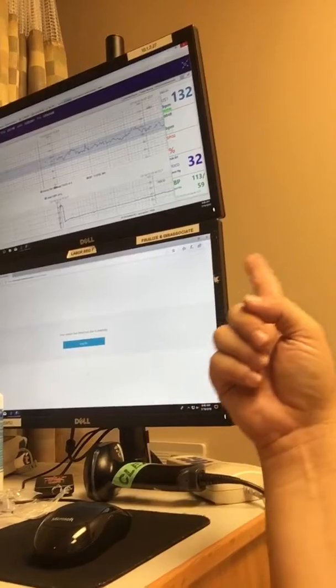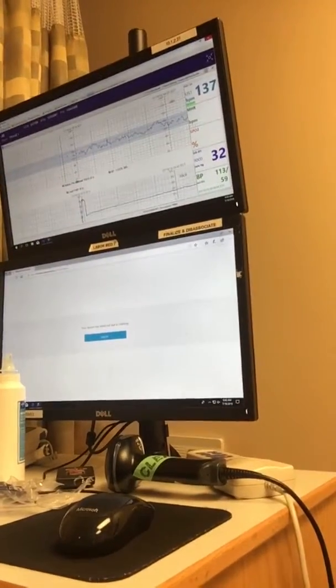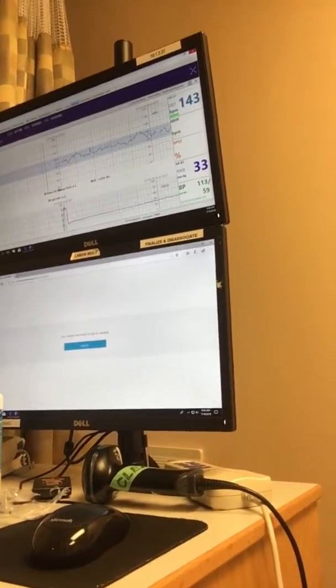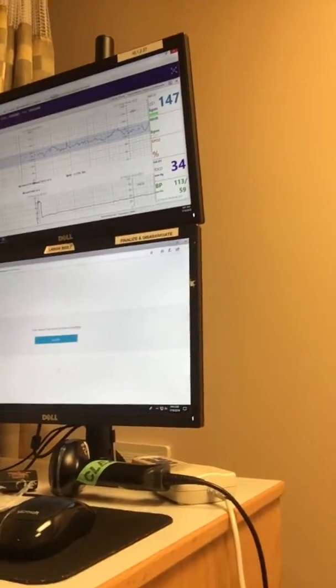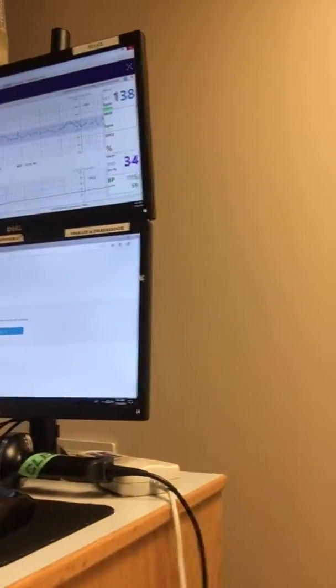I don't know if you can see the bottom strip, but I'm not having any contractions. My blood pressure was 113 over 59, which is good. I do this every Friday because my baby has a two-vessel umbilical cord.